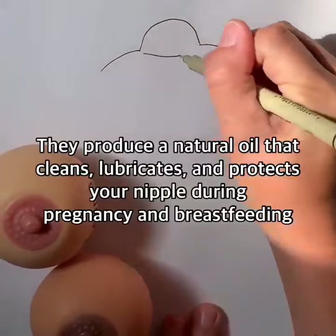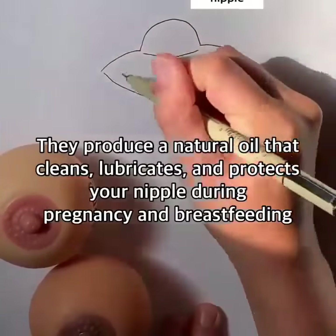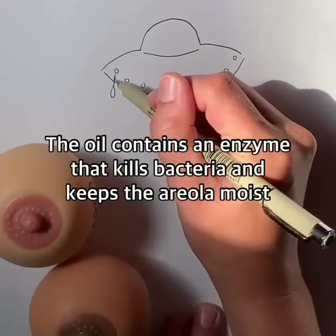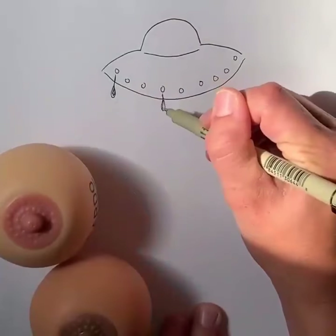They produce a natural oil that cleans, lubricates, and protects your nipple during pregnancy and breastfeeding. The oil actually contains an enzyme that kills bacteria and keeps the areola moist.